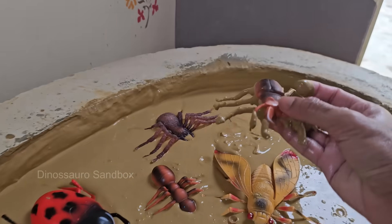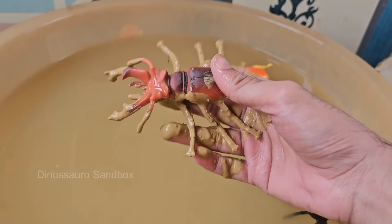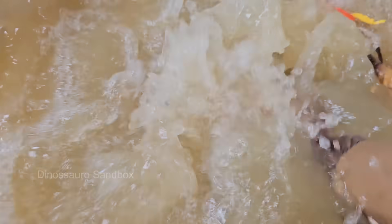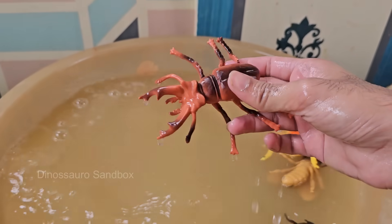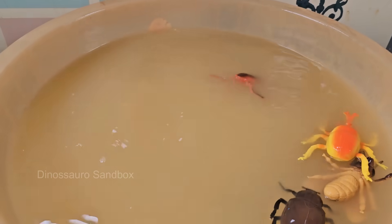Stag beetles can range in size from 2.5 to 12 centimeters (1 to 4.7 inches), depending on the species. Males are generally larger than females. Stag beetles can fly, but they're slow and clumsy. Males are often seen flying at dusk looking for mates.